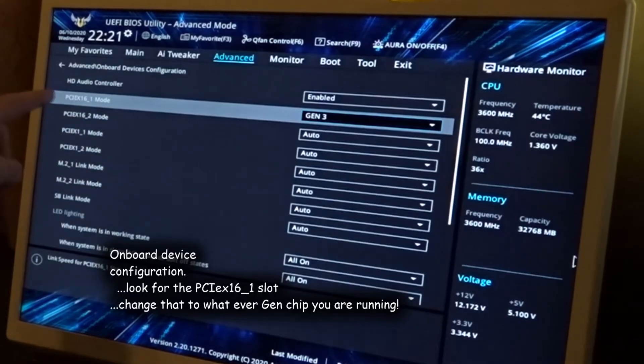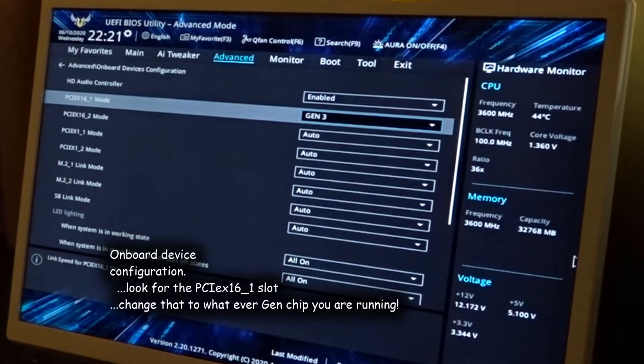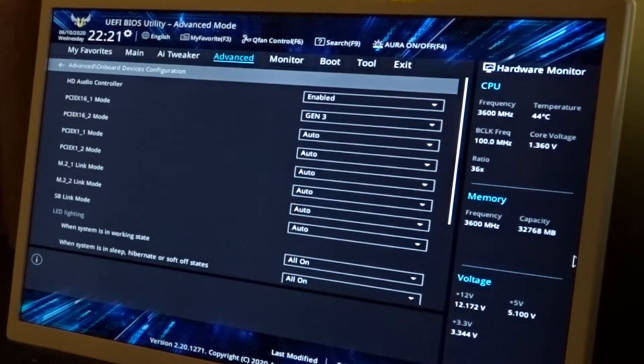For me, putting it on Gen 3 will recognize your PCIe 3 card. There's also a way to check that — I'll show you in another video how to verify that setting is working.